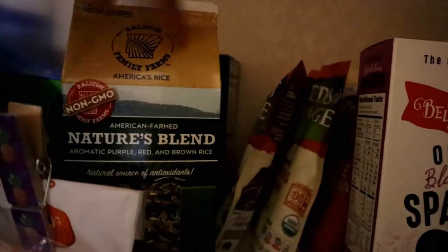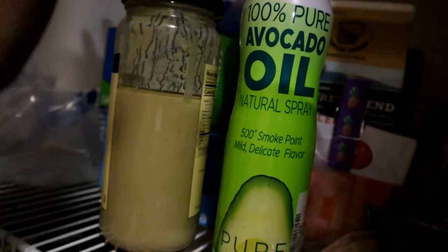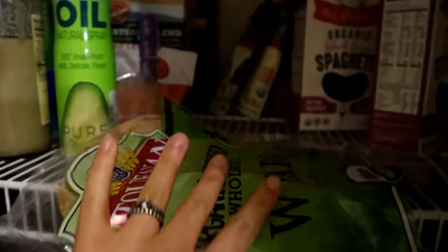Then I have some rice that I'll usually make up — that's actually what's in my fridge right now. I have some lentils if I want to cook those, some avocado oil, tahini to throw on top of anything, and some wraps that I made burritos with.